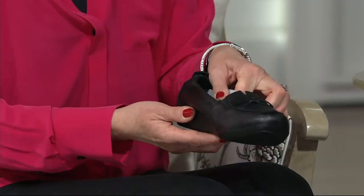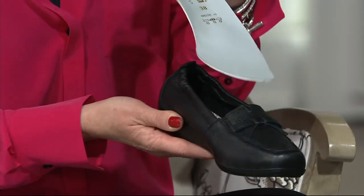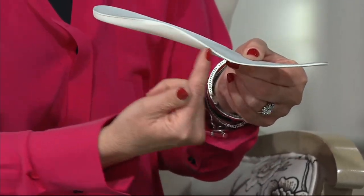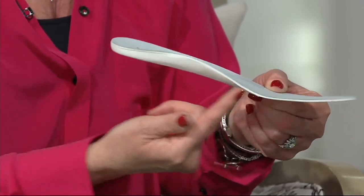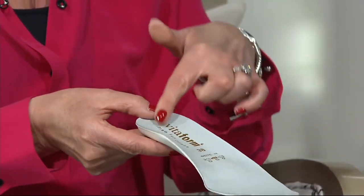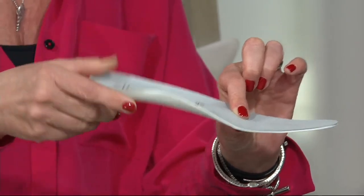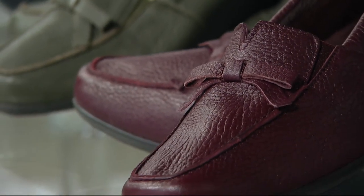All Vitaform shoes have inlays that you can take out. Look at how this is shaped — this is already orthopedical. It's leather covered and it is cushioned, so it's super soft. And if you have a custom orthotic and you need to take this out and pop your orthotic in, you can still reap the benefits.